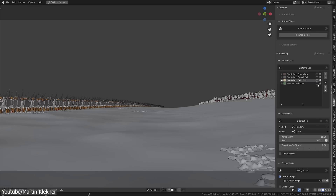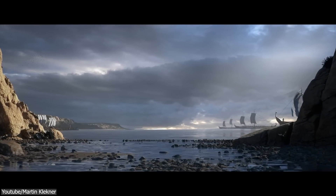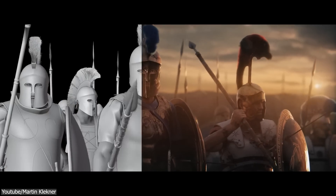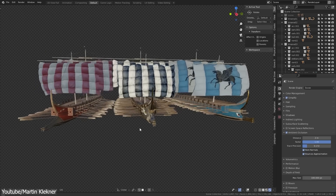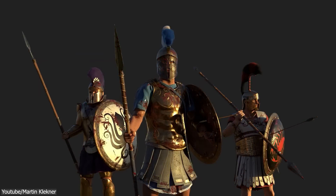He also used Marvelous Designer for cloth simulations, and Blender was used to assemble everything and render the project. The composition was done in After Effects and editing was done in Premiere Pro. The short film was absolutely great in terms of the technical aspects, the cinematography, and especially the storytelling, which was impressive. I personally enjoyed it.